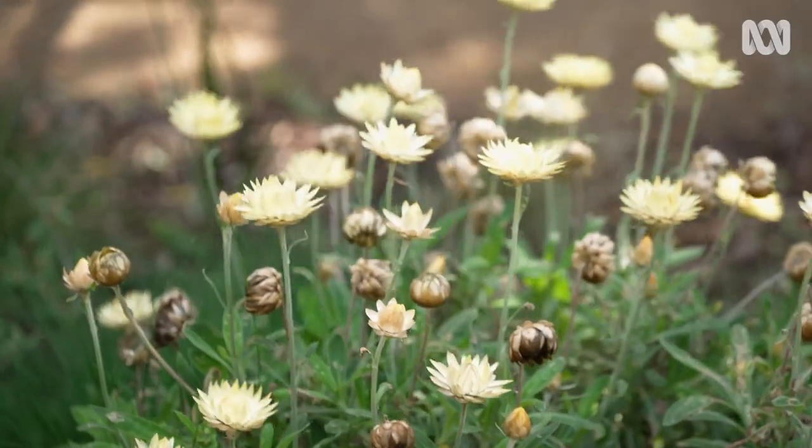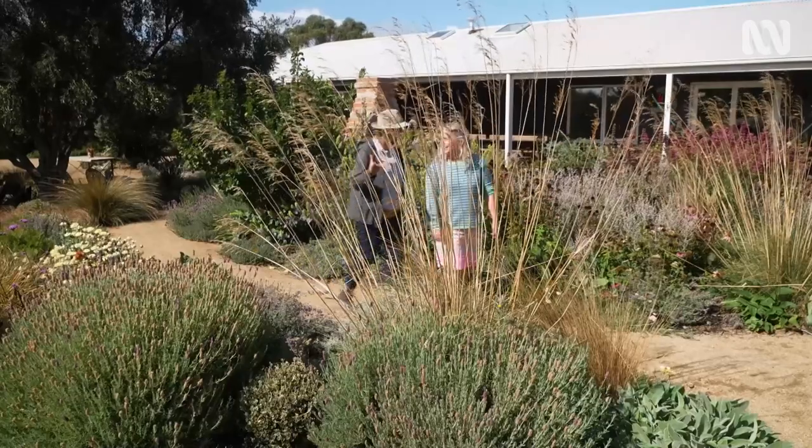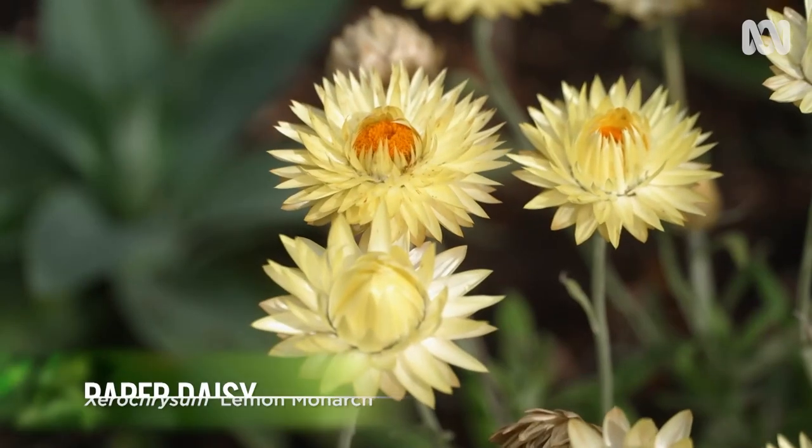I love this paper daisy. It's such a winner when it comes out. It's gorgeous, isn't it? And so responsive to the sun. It just flowers non-stop.